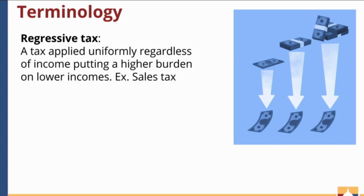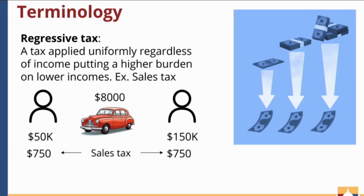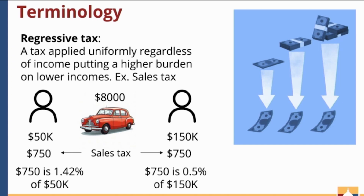Let me give you an example to illustrate this. Sales tax is one of these regressive taxes. Say two people are friends — one makes $50,000 a year while the other makes $150,000. They both decide to buy a used car, and it just so happens their respective cars cost $8,000. The sales tax they would pay on that $8,000 car is the same: $750. But when compared to their incomes, the $750 sales tax is 1.42% of $50,000, but only 0.5% of $150,000. The lower-income earner is paying a higher percentage of their income in sales tax.